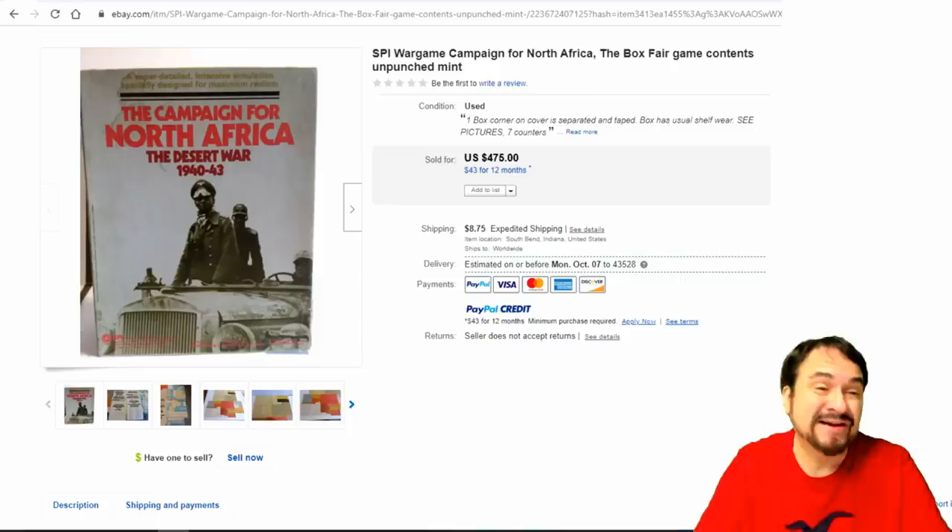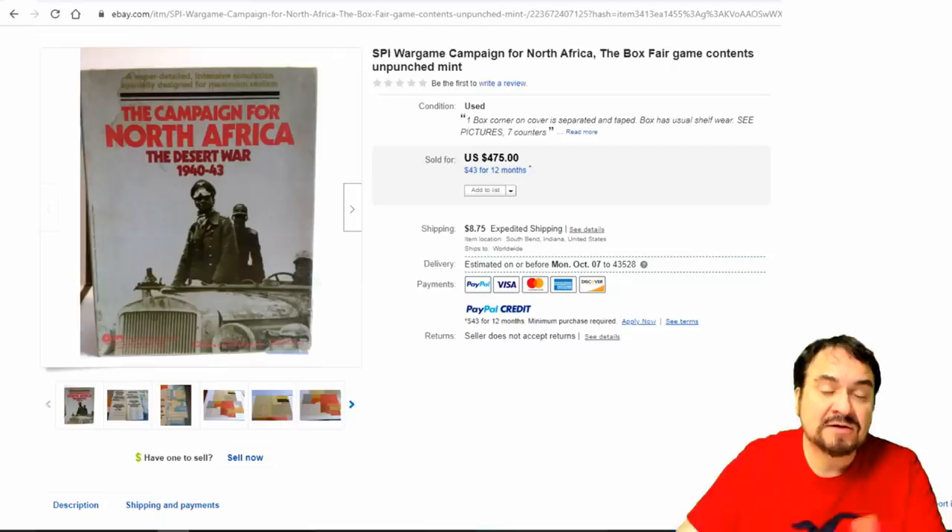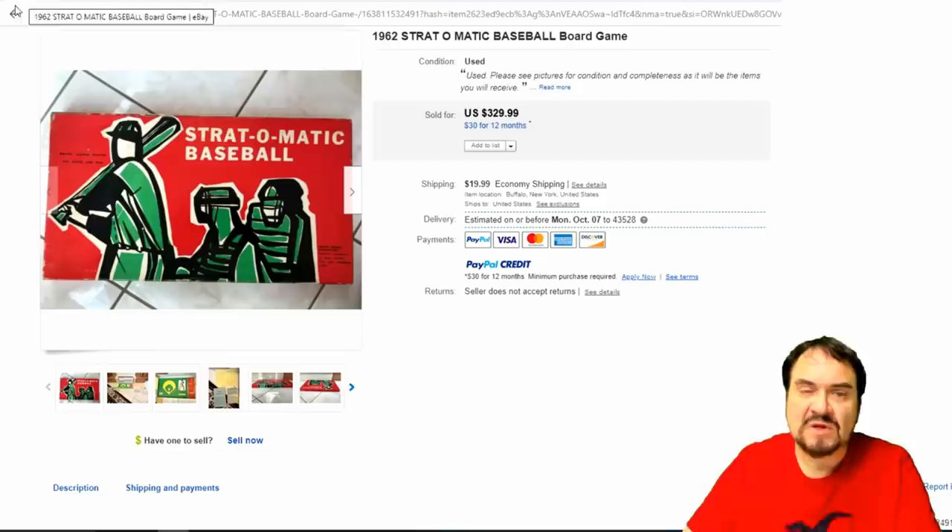Here's another vintage one — this is a bookshelf style from SPI. These were made in limited quantity and not a lot of people played them. A lot of people who were around back in the 70s and 80s don't even know what these are — just like Avalon Hill games, that's basically what this is. $475.